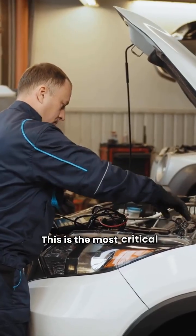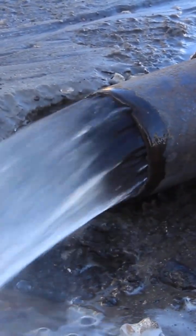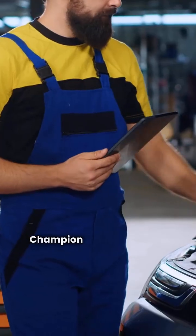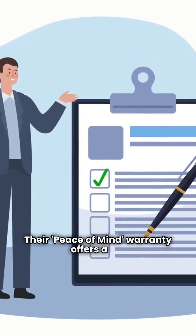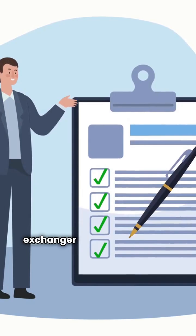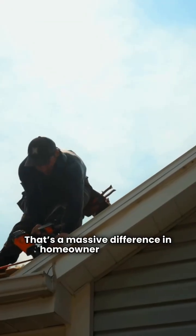This is the most critical difference. When it comes to the heat exchanger — the most expensive part to replace — both brands offer a lifetime heat exchanger warranty. But what happens if that heat exchanger fails early? Brone's guarantee is weak. Champion provides a clear winner here: their peace of mind warranty offers a full 10-year unit replacement guarantee if the heat exchanger fails within the first decade. That's a massive difference in homeowner protection.